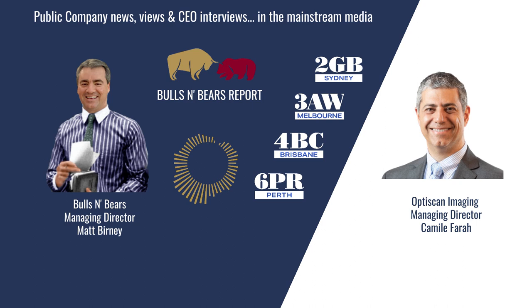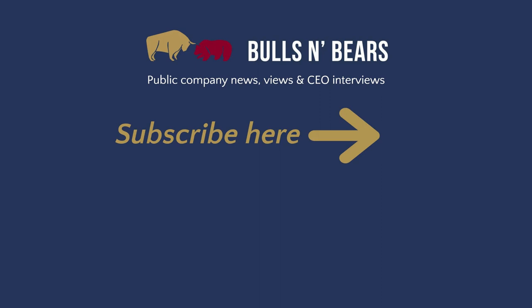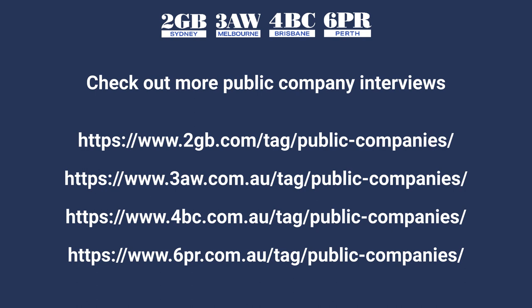Camille Farah from OptiScan Imaging, thanks for joining me on Bulls and Bears. And remember, we're only here to give you information, not advice, which you should of course seek independently. I'm Matt Burney and this is Bulls and Bears. For more public company interviews, go to the Money page on the 6PR, 2GB, 3AW and 4BC websites and click the Public Companies tab.